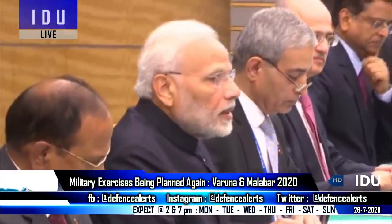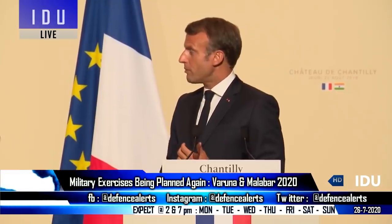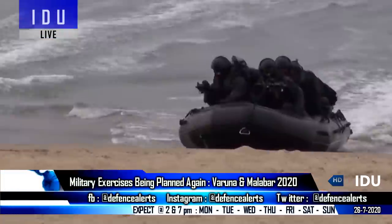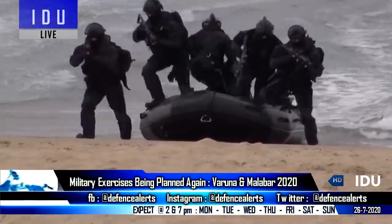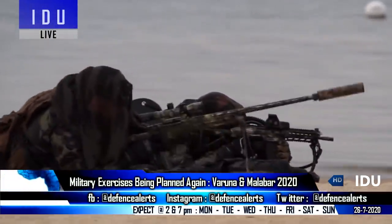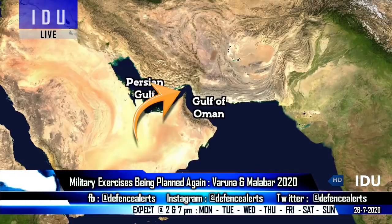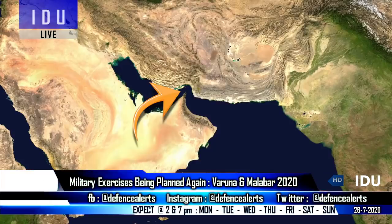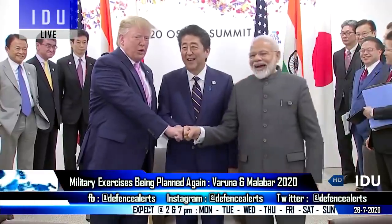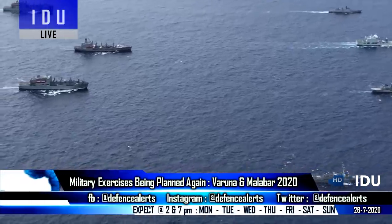India and Japan are planning to hold a joint naval exercise in September, while France has also expressed interest in resuming the Indo-French Varuna series of naval exercises, which might be conducted in the Arabian Sea. France also wants the Indian Navy to participate in a European maritime awareness project in the strategic Strait of Hormuz, located between the Persian Gulf and the Gulf of Oman. The Quad Group will also conduct the Malabar 2020 exercise in the Bay of Bengal in November.